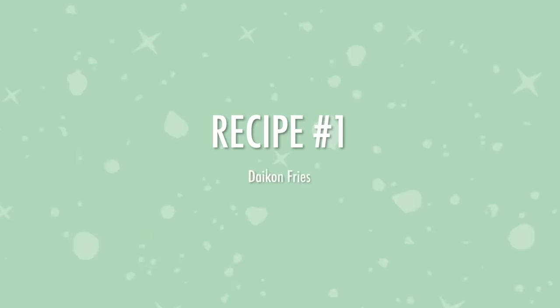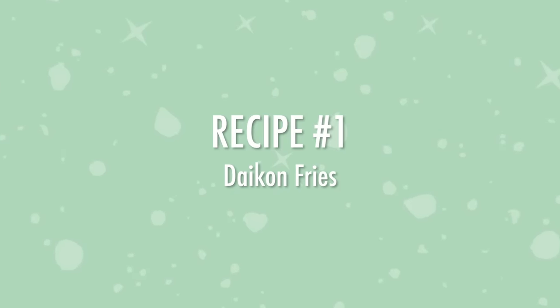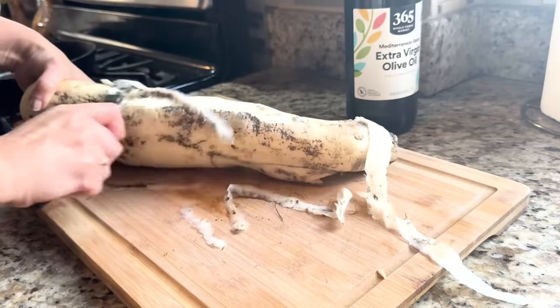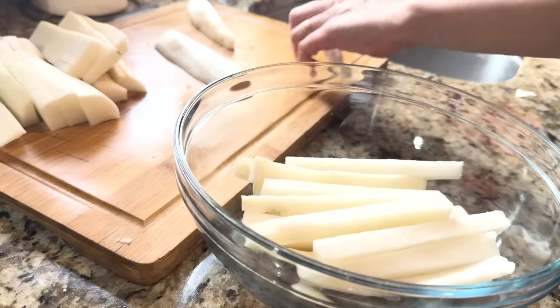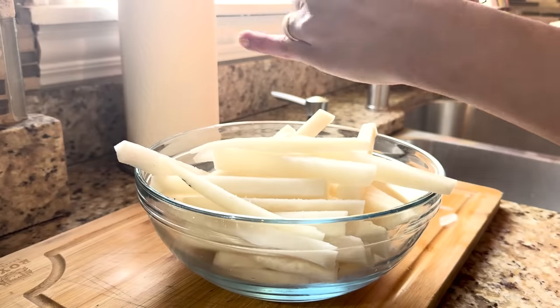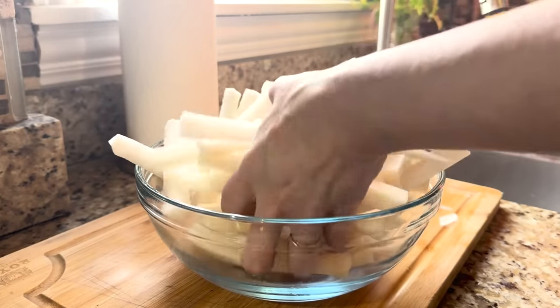My first recipe was a redo of daikon fries, and since I now have a new air fryer I thought this had to be the time to get a crispy daikon. We'd tried daikon fries before but they were floppy and soft, which wasn't what I was looking for. I cut the daikon into matchstick-sized fries, put them in a bowl with a bunch of salt, and left it covered for about 45 minutes until I could see the water draining out.